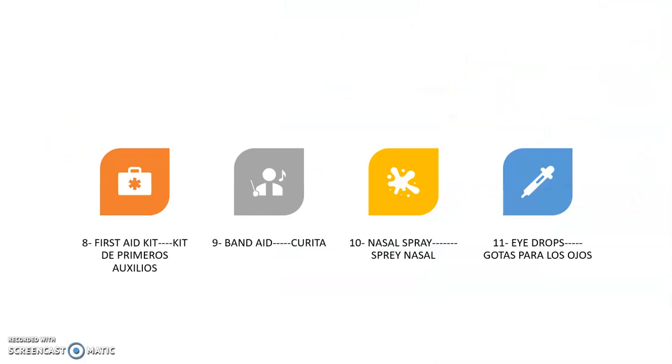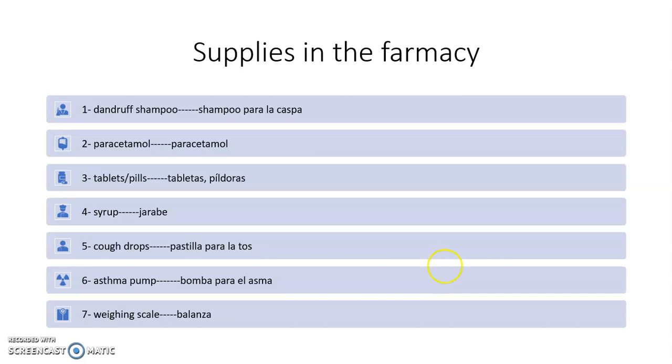Vámonos a la próxima diapositiva. Number eight: first aid kit — el kit de primeros auxilios. Number nine: band-aid — la famosa curita. Number ten: nasal spray — spray nasal. Number eleven: eye drops — gotas para los ojos. So let's continue working with more words about pharmacy supplies.